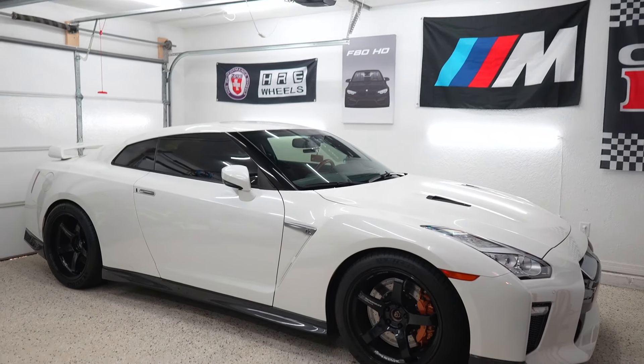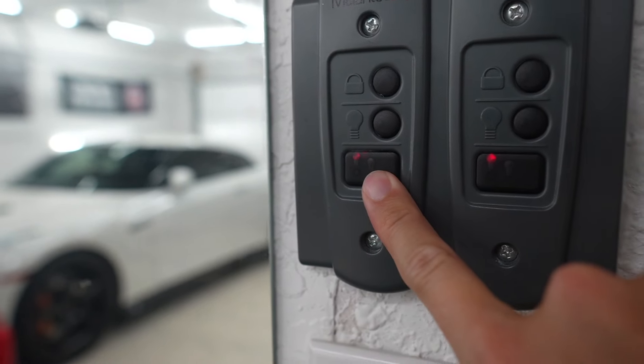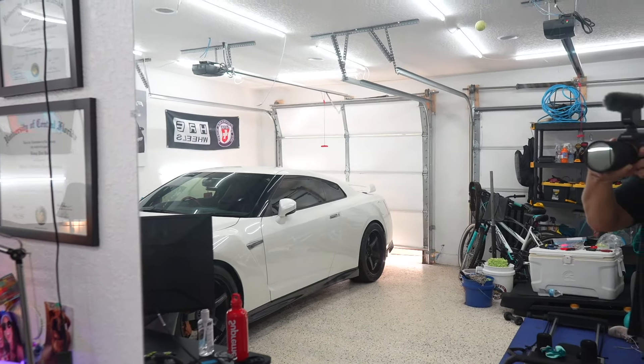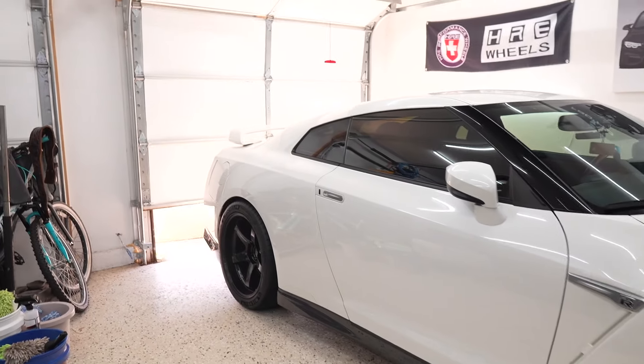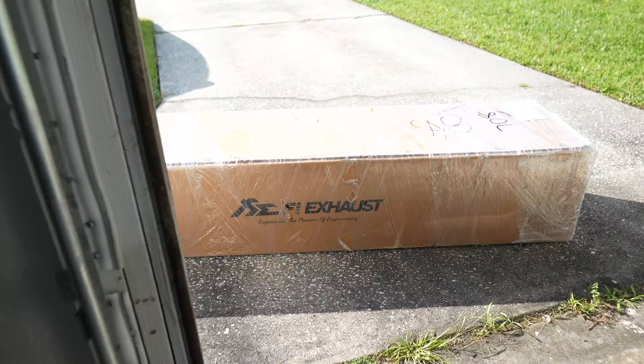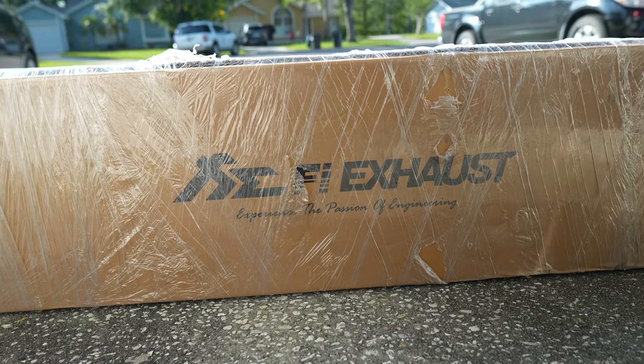It is an exciting day today. The delivery truck just dropped something off for the GT-R. Let's go ahead and open up the garage and see what we got. No way. Yes, sir. We got an FI exhaust, boys.